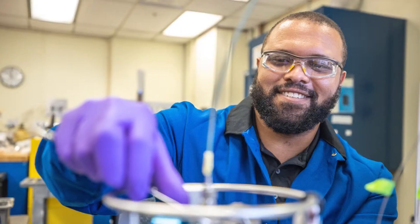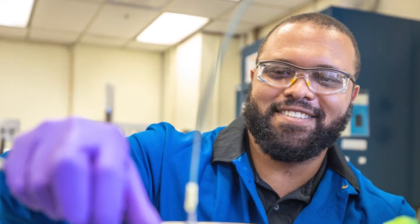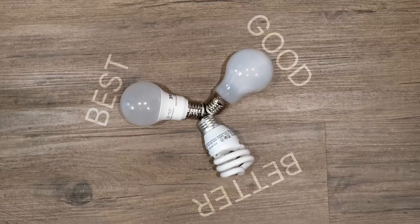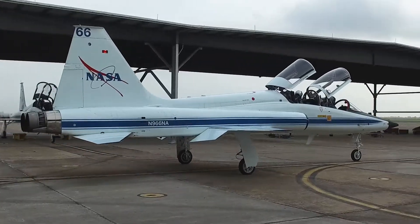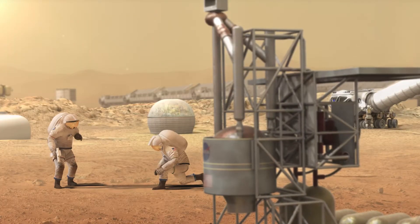Each piece of technology on the space station and in your home or classroom involves engineering. But what exactly do engineers do? Well, they use science, math, and their own ingenuity to create solutions to technical problems. Examples of technical problems could be developing more efficient light bulbs or vehicles, lighter sneakers or aircraft, an orbiting space station, and transporting humans to Mars.